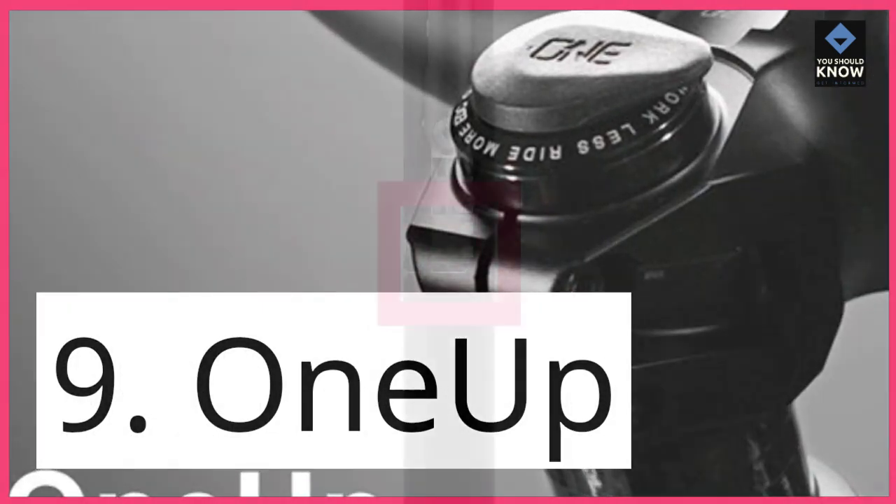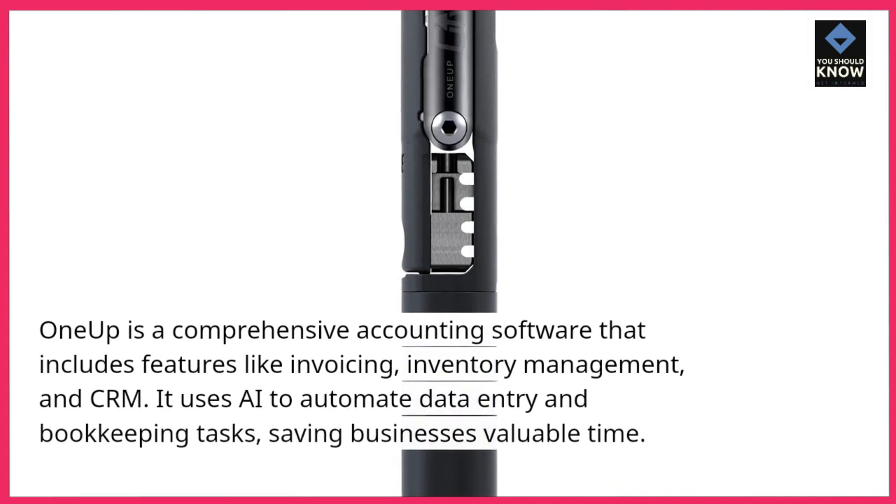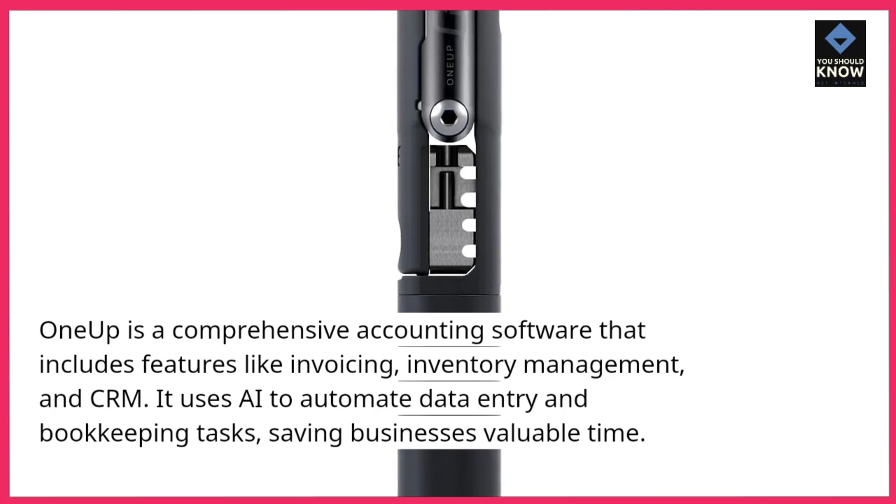9. OneUP. OneUP is a comprehensive accounting software that includes features like invoicing, inventory management, and CRM. It uses AI to automate data entry and bookkeeping tasks, saving businesses valuable time.